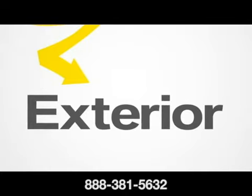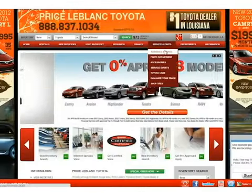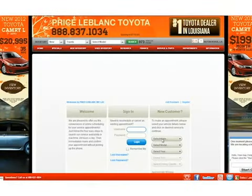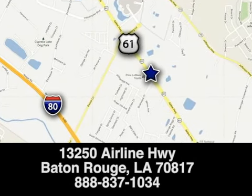If you stick with these suggestions, it will help maintain the value of your vehicle. Price LeBlanc Toyota — schedule your service appointment online or give us a call today. We're located at 13250 Airline Highway in Baton Rouge, Louisiana.